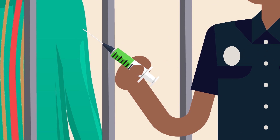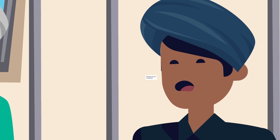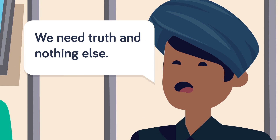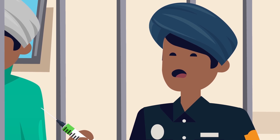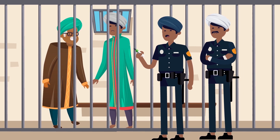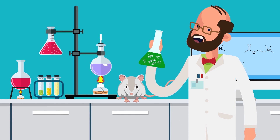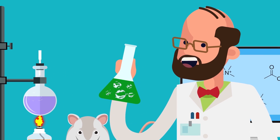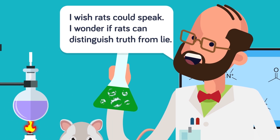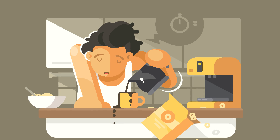Today, most of the world shuns the use of truth serums on ethical and legal grounds. However, they are still occasionally used in the present day. One recent example is the use of sodium thiopental on two murder suspects, Moninder Singh Pandar and his servant, in the Noida serial murder cases in India. There is also the possibility that new truth serums will be created in the future. Business Insider speculates that we could be on the verge of a new type of truth-telling and trust-enhancing drug, and time will tell if these new truth serums will avoid the pitfalls of their predecessors.